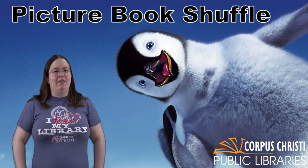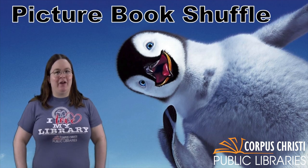And as you can tell from behind me, this edition is all about penguins. So are you ready to play?